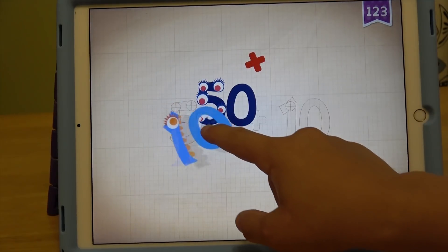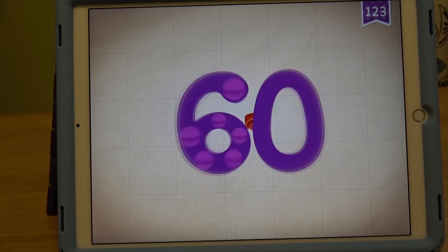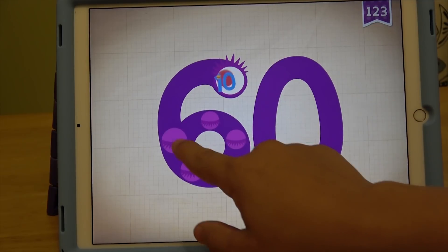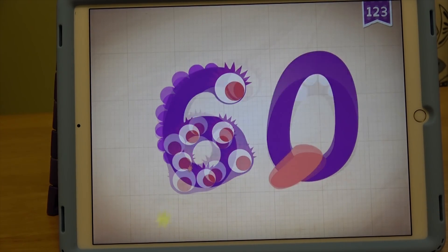What's 10 plus 50? 60. 30, 40, 50, 60. Yay!